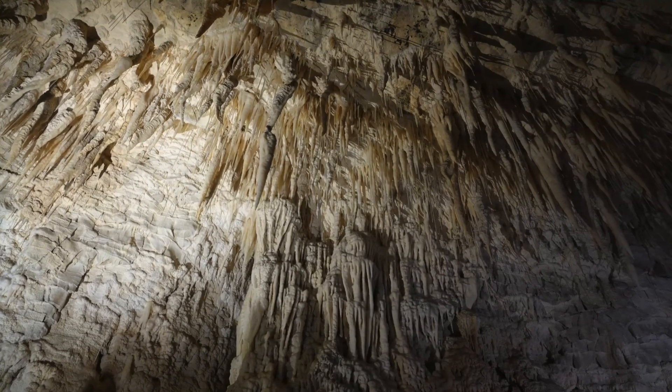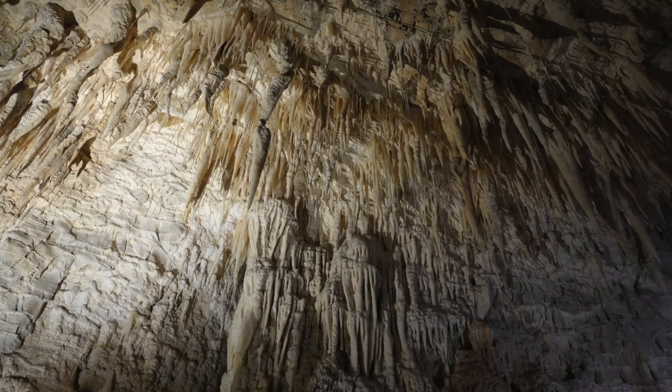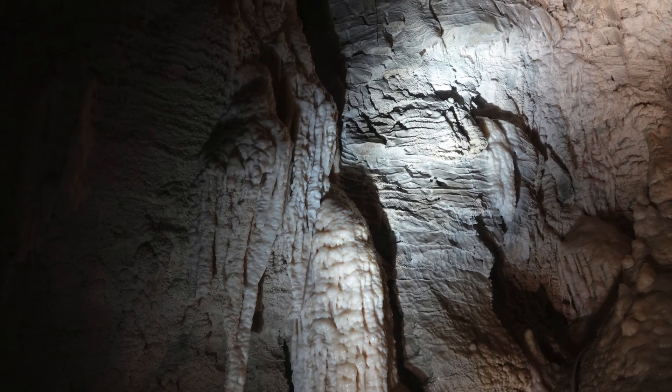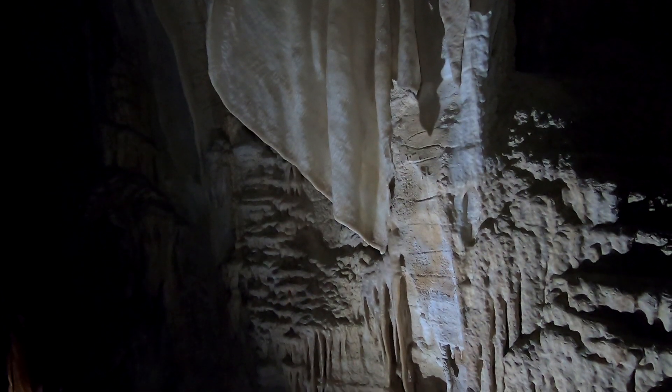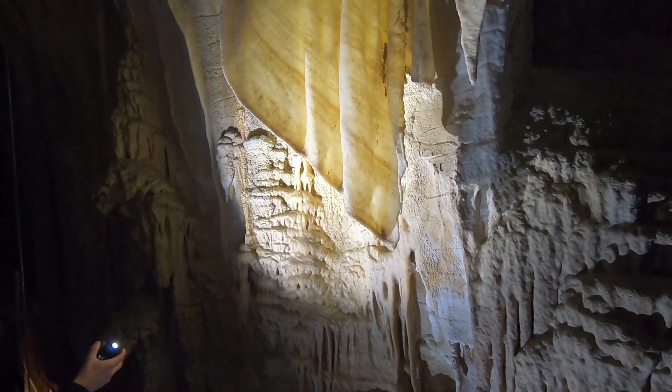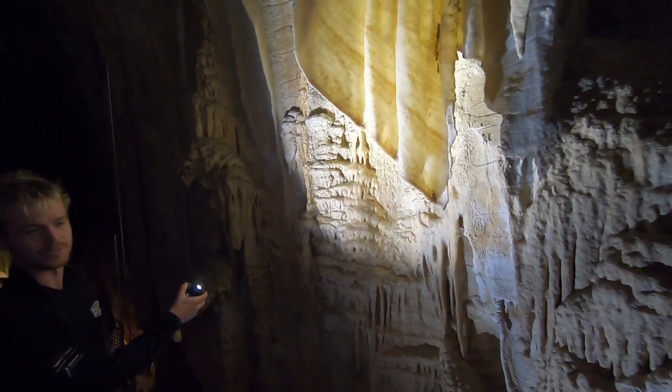Stalactites have to hang on tight so they don't fall, and the stalagmites have to be mighty strong and push up from the floor. There are beautiful translucent calcite curtain formations in the form of a wavy or folded sheet hanging from the wall of a cave.